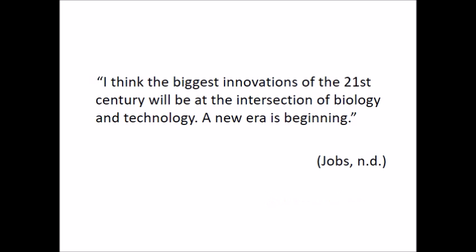Good afternoon everyone. Let me begin by introducing myself. I am Ira Makios from the Department of Business Administration. I think the biggest innovations of the 21st century will be at the intersection of biology and technology. A new era is beginning. With those words, Steve Jobs emphasized the importance of harmony between nature and technology. When we look around, we can see that every single living organism has solutions to survive.